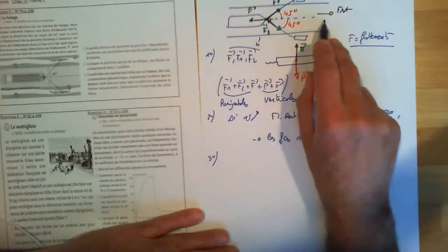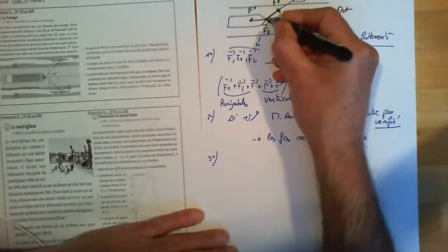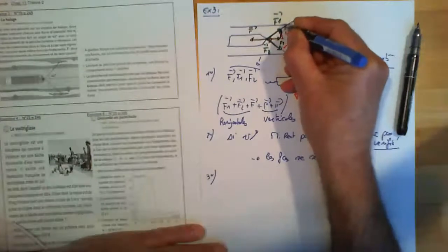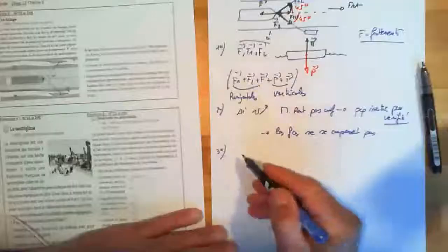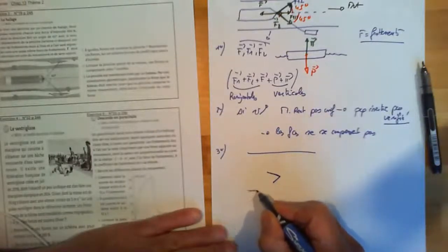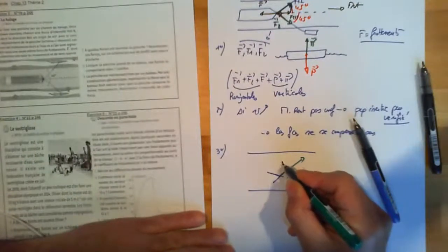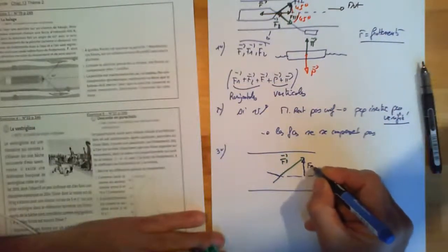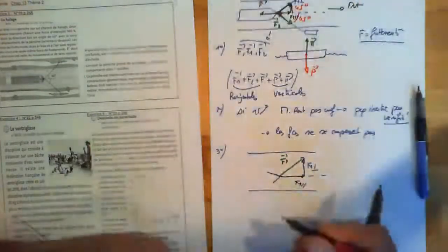La composante de F1 sur la ligne en pointillé va servir à faire avancer le bateau. Si je le mets comme ça, vous avez une composante F1 perpendiculaire et une autre composante F1 parallèle. Donc j'ai l'avant du bateau, le pointillé, F1 se retrouve comme ça. Tout ce que je dis sur F1 est valable pour F2 aussi. L'angle ici est de 45 degrés.